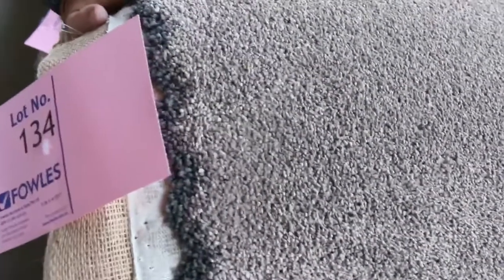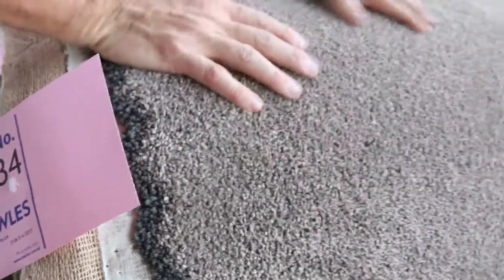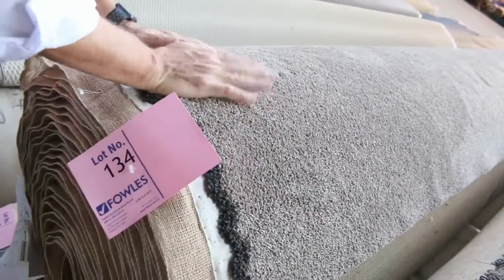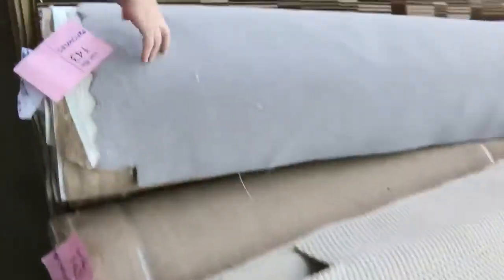Some loop pile again — nice thick loop pile there. This is nice also: lot number 134, which is the same as lot number 135. It's called Superbusoft Nordica. This one would retail somewhere around about $140 to $150 a metre, and tomorrow I'm thinking somewhere around about $40 to $50 a metre — that's over $100 a metre off.